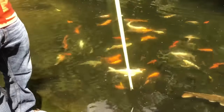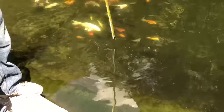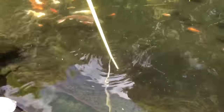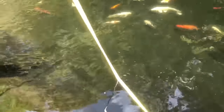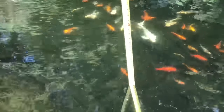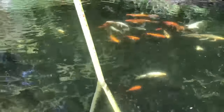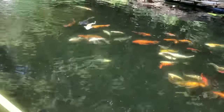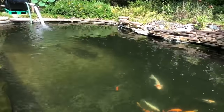Two weeks ago we measured this and we couldn't see more than three or four inches into the water with the tape measure. So we're going to measure down now and see how far we can see. Keep going — the current is pushing it. That's 33 and a half inches! And I guarantee you down the deep end you'll be able to see all of it. It's about two feet down there.